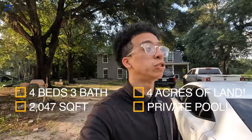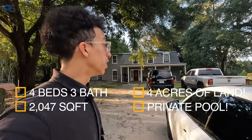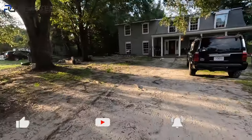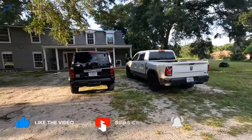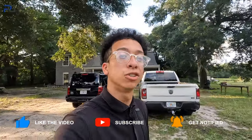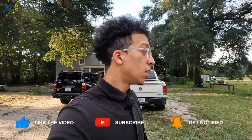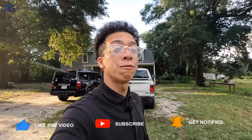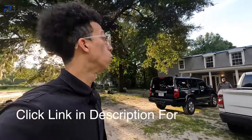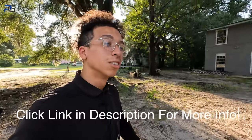This is especially for my investor clients looking for a more rural, farmhouse-style home. It's sitting on four full acres of land with an additional two mobile home units as part of the deal — all for $240,000. It is a pool home. We are in Ocala, Florida, specifically Wiresdale. Let's go.